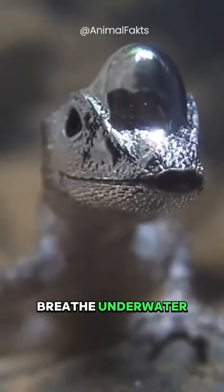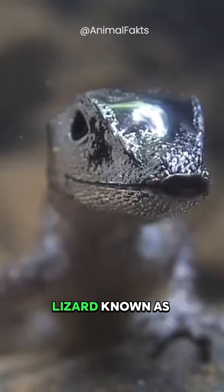This lizard can breathe underwater. This scuba diving lizard, known as Water Anole, can stay underwater for up to 18 minutes. But how does it do it?